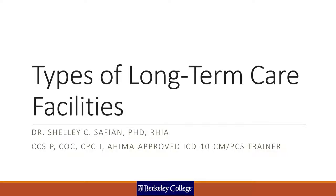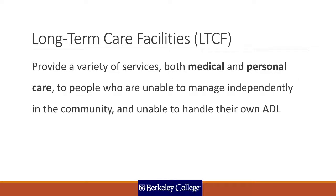Let's start off this class by reviewing the various types of long-term care facilities and the specific services they provide. First, let's look at the definition of a long-term care facility, abbreviated as LTCF. These abbreviations, when you work in healthcare, are important.